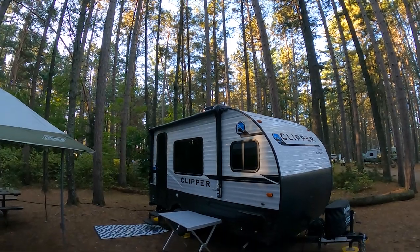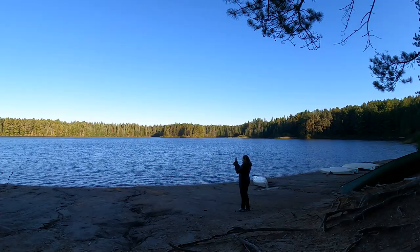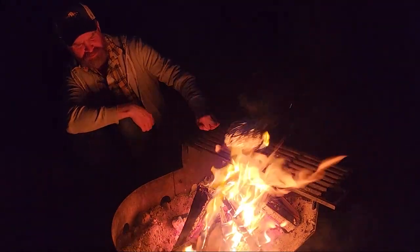After we were all set up for the evening I walked down to the beach area to look around. It was rather windy and cold so I didn't stay too long, but it was a beautiful lake and beach area. Then we made some popcorn on the fire and called it a night.